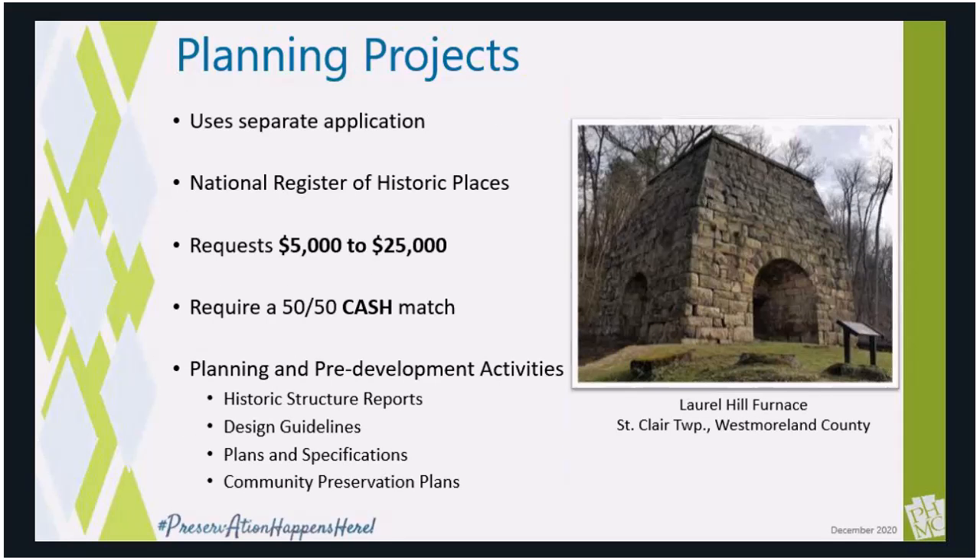The second category is the planning project category. These support smaller, pre-development projects or those with a historic preservation planning focus. It must somehow support a National Register listed or eligible property, and shares many aspects with the construction category as reimbursable grants requiring a cash match. It does use a different grant application in the system, so please make sure you're applying in the correct category. The planning project category accounts for about a third of total applications received, and we encourage many applicants to look at this category first before making a construction application. You can use this program to prepare historic structures reports, designs, and specifications, as well as more community-focused projects such as design guidelines or preservation plans.